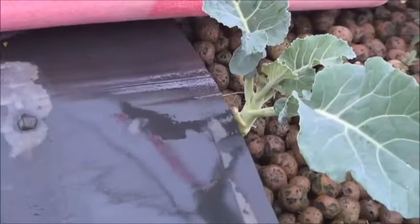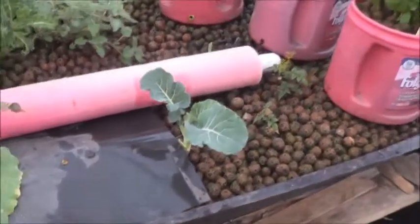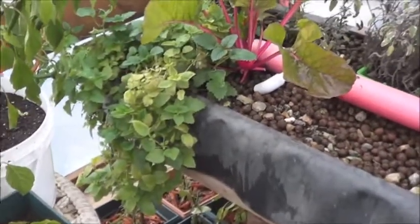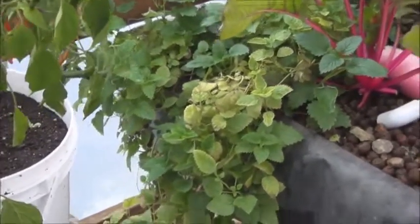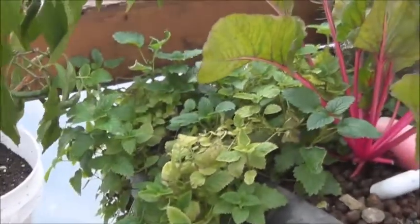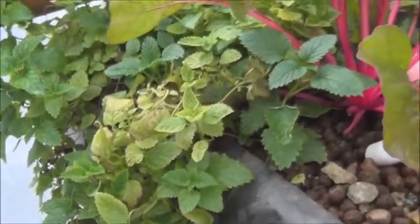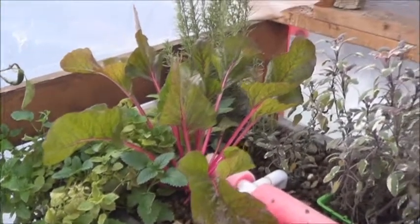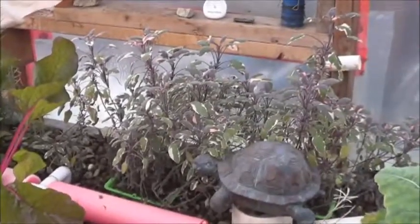Over here I've got a little bit of broccoli that I broke off of one that was in the garden — decided to plunk it into the aquaponics to see what happens. Over here in the other bed we've got the lemon balm that I transplanted from the raft bed. As you can see some of it's not doing very well, there's some browning going on, but the rest of it, much like the cat mint, is just happily taking over that corner which is just fine.